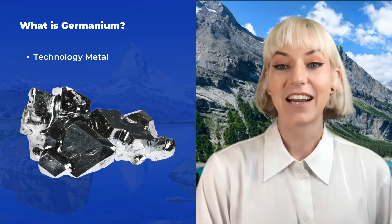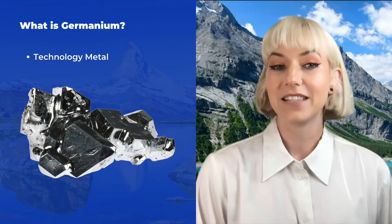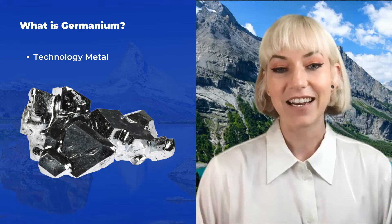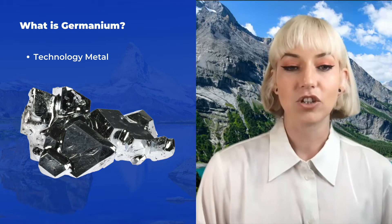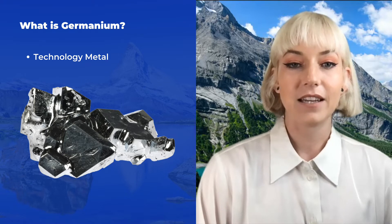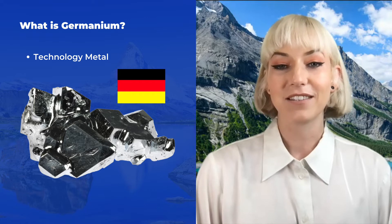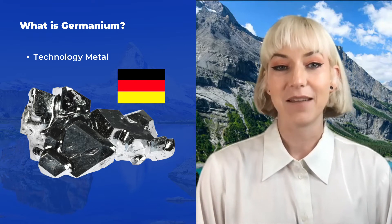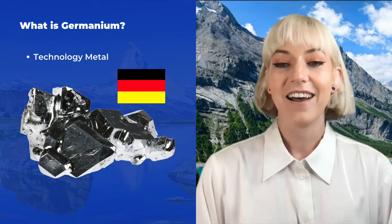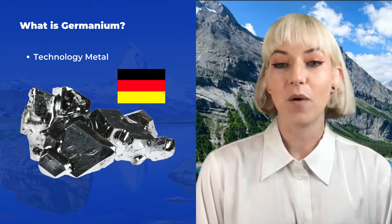Germanium is a technology metal — a metal used for different technologies. This is what it looks like: a shiny, really hard, blocky, lustrous metal. It was named after Germany — there's a little bit of national pride behind the naming. The scientist who discovered it wanted to name it after his home country.